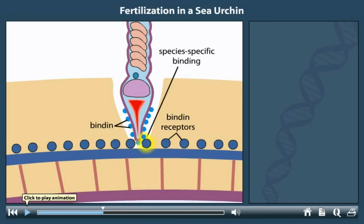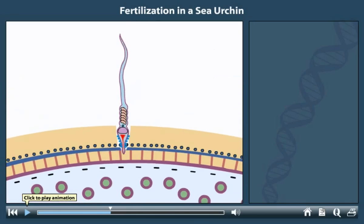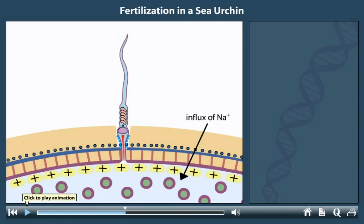The binding of the sperm to the egg completes the acrosomal reaction and allows the sperm's plasma membrane to fuse with that of the egg. After fusion, sodium ions flow into the cell. This sudden influx changes the polarity of the egg's membrane so that the interior is positively charged relative to the exterior. The positive charge prevents other sperm cells from fusing — this change in polarity is the fast block to polyspermy.